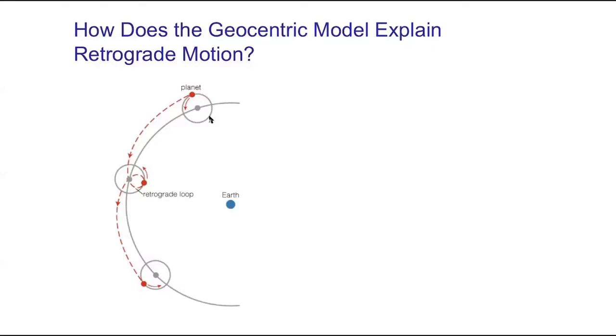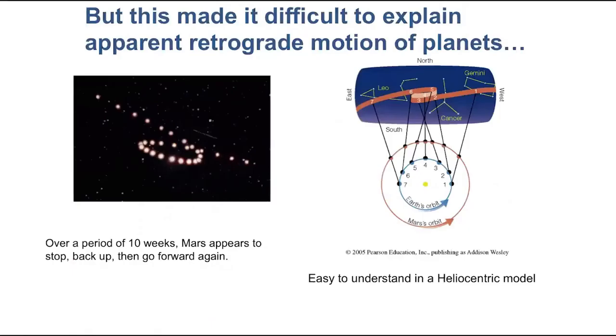I didn't mention in the last video just how complicated these models got. You can still make models and still make predictions — your models have to make predictions that are observable. The Greeks physically built these models mathematically: they said, okay, what if Mars's orbit is this big and its epicycle is this big, rotating in these particular ways? How will Mars then appear to move through the sky? It didn't work. You can reproduce the general pattern with epicycles, but it couldn't produce the details of how that motion actually worked. If you go back to this picture, you can see how complex Mars's orbit is — there are some asymmetries that are difficult to build into a model with just a single sphere.